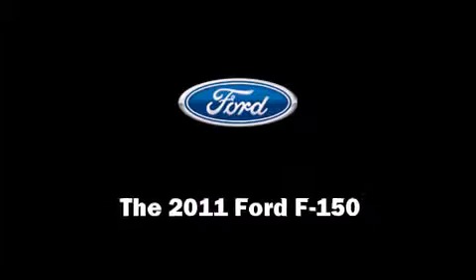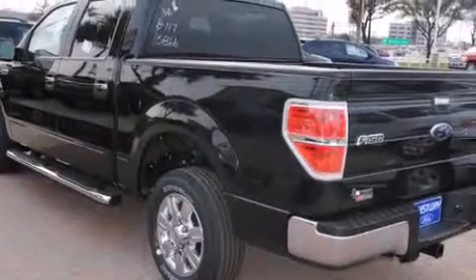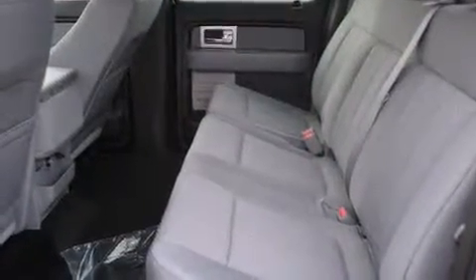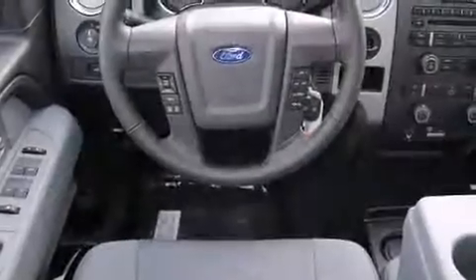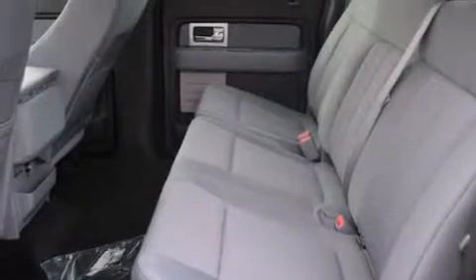Discerning drivers will appreciate the 2011 Ford F-150. Under the hood, you'll find an 8-cylinder engine with more than 350 horsepower, providing a smooth and predictable driving experience. Well-tuned suspension and stability control deliver a spirited yet composed ride and drive.